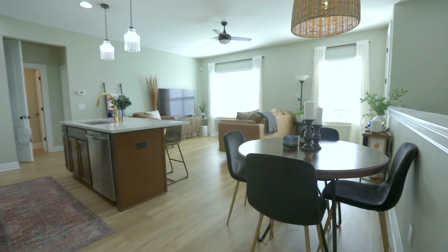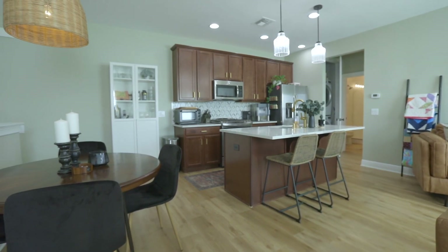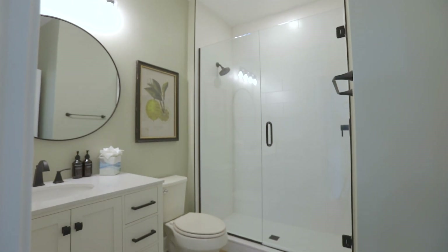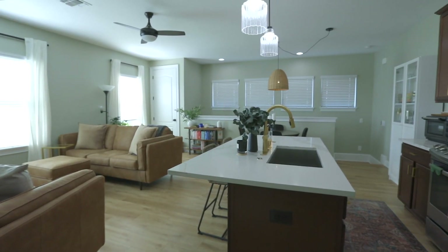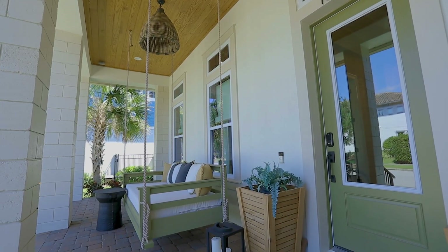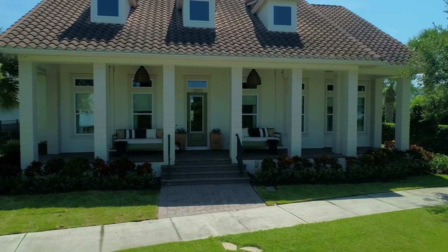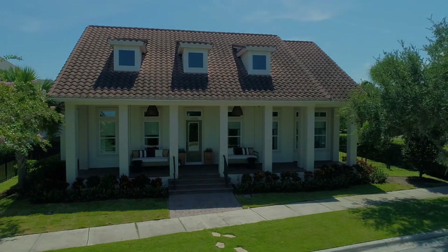Every detail of this residence has been carefully considered to ensure a lifestyle of utmost comfort and sophistication. From enchanting lighting fixtures to the newly renovated apartment, this home is ready to provide a life of luxury and convenience. Schedule a viewing today to experience the elegance and charm of this remarkable property. The detached apartment is fully leased for a year, and the tenant wishes to renew in June 2024. Don't miss this opportunity to own a piece of refined living.